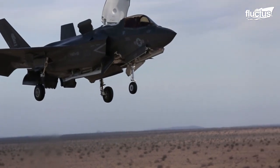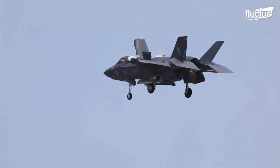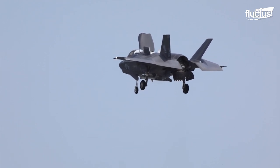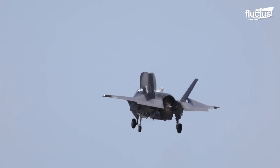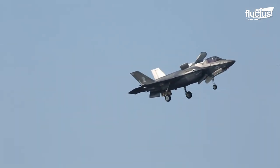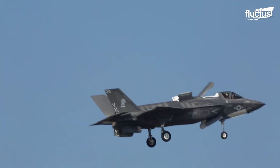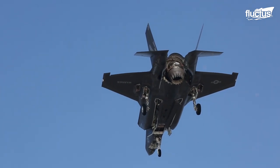The F-35B uses the main engine connected to the lift fan by a shaft and a high-speed clutch. This lift system provides up to 40,000 pounds of downward thrust and is activated by the pilot pushing a single button. This aids in regulating its center of gravity and provides it with a manageable attack angle. Additionally, the F-35B's drive shaft and clutch can deliver up to 29,000 shaft horsepower from the main engine to the lift fan.